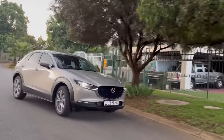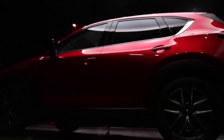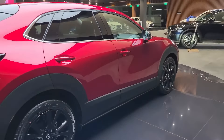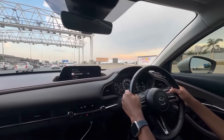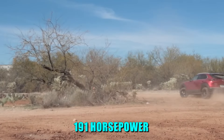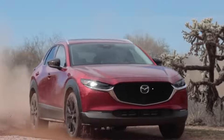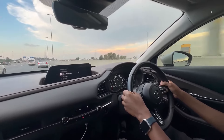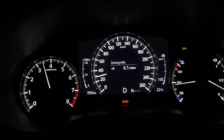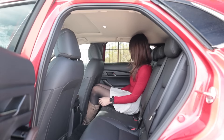When it comes to power, the 2025 Mazda CX-30 doesn't just aim to meet expectations — it sets a new standard for performance in its class. Underneath its sleek exterior lies a choice of two formidable engines. First up is the standard engine, a tried and tested powerhouse delivering a punchy 191 horsepower. This 2.5-liter four-cylinder engine is engineered to provide a smooth and responsive ride, striking the perfect balance between performance and fuel efficiency.